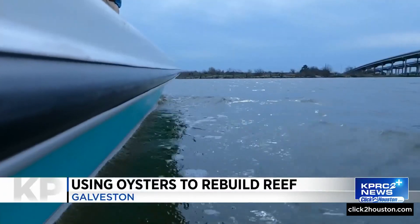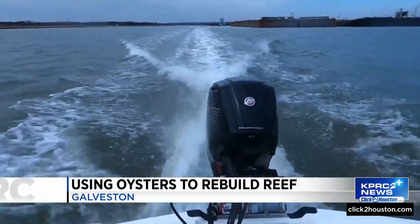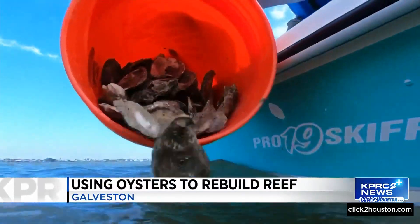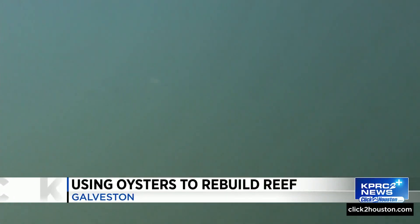Its water is a mix between salt and fresh. It's unusually shallow for its size. The water is low today. And it's home to a variety of life, including oysters just beneath the surface.